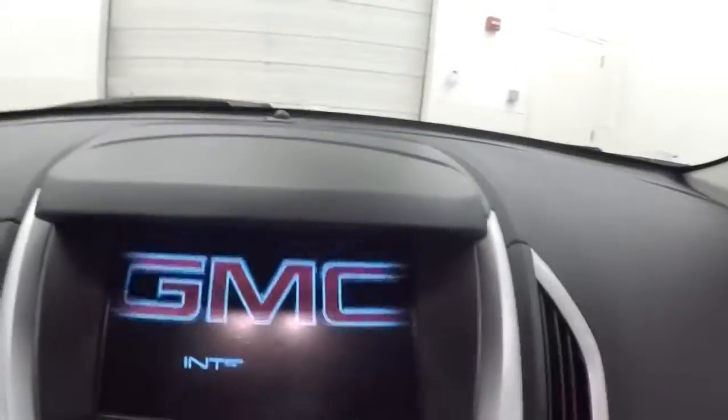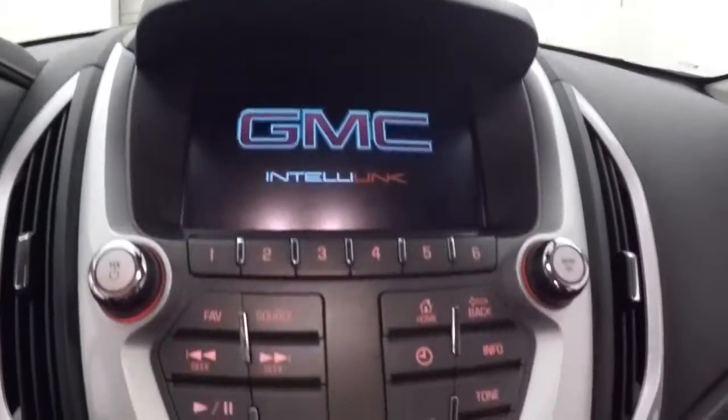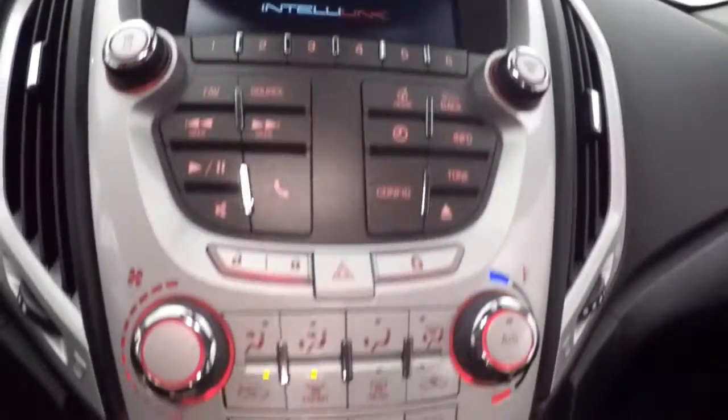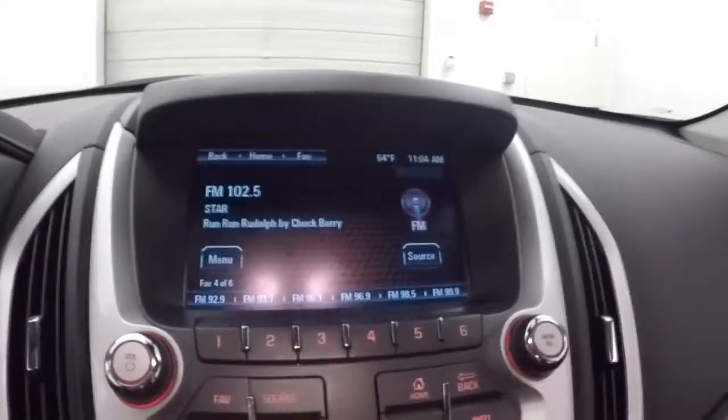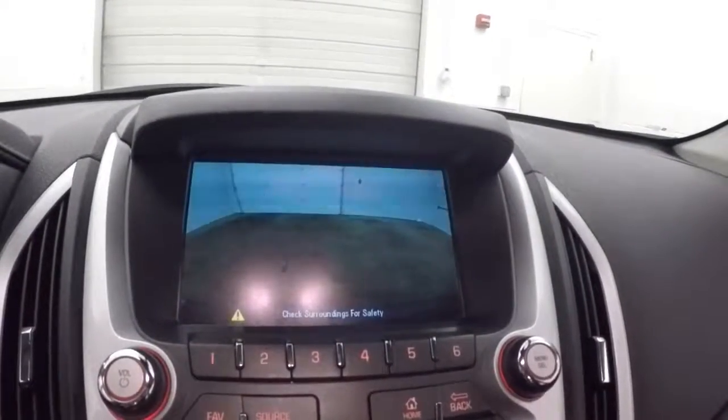Fires right up. Touch screen display. Fire controls for stereo here, climate control here. It does also have a rear backup camera and it's OnStar capable.